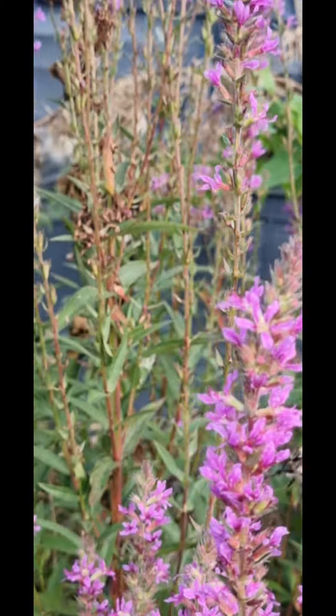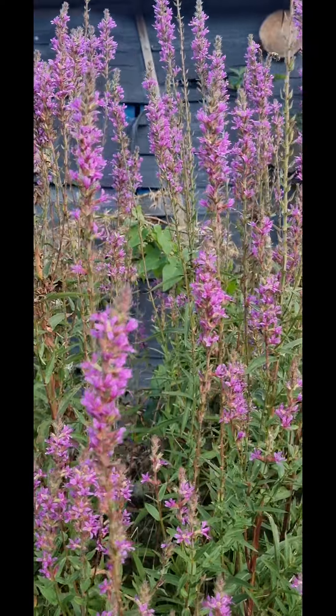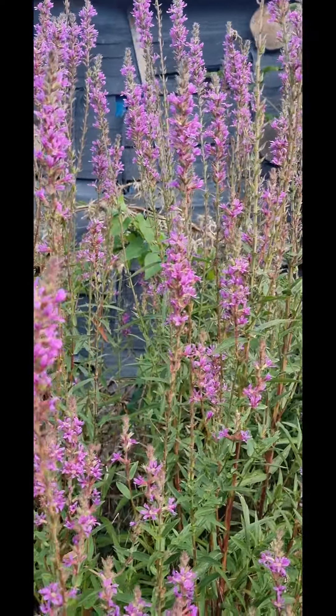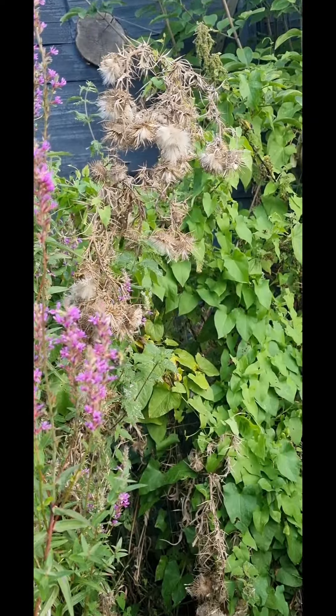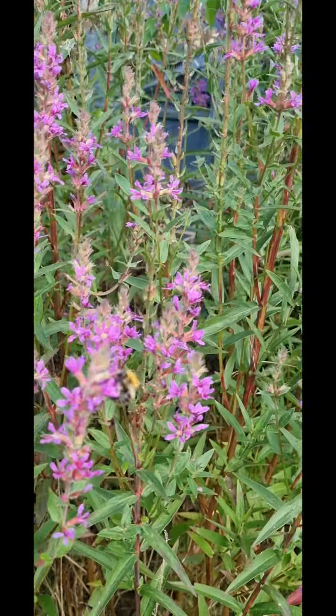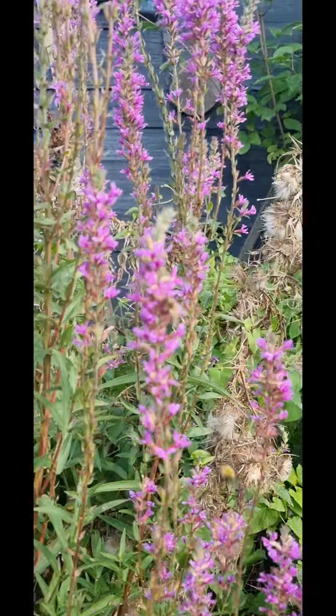It attracts a lot of bees. On this one there's honeybees and there's carder bumblebees, which is great, because anything that helps the bees is a wonderful thing. Now I don't know whether all these carder bumblebees are coming from one nest or from many. There's a honeybee there.